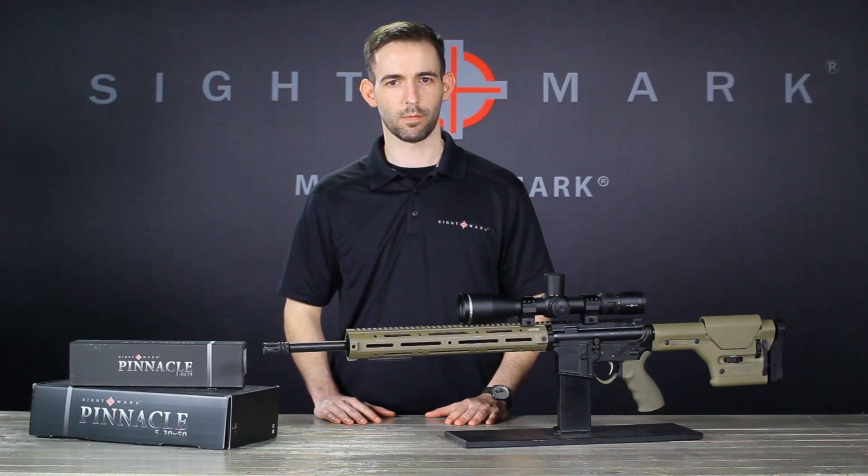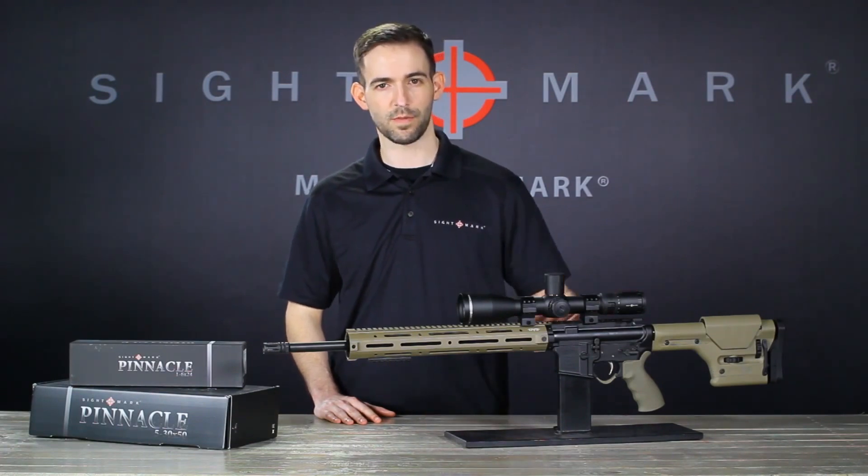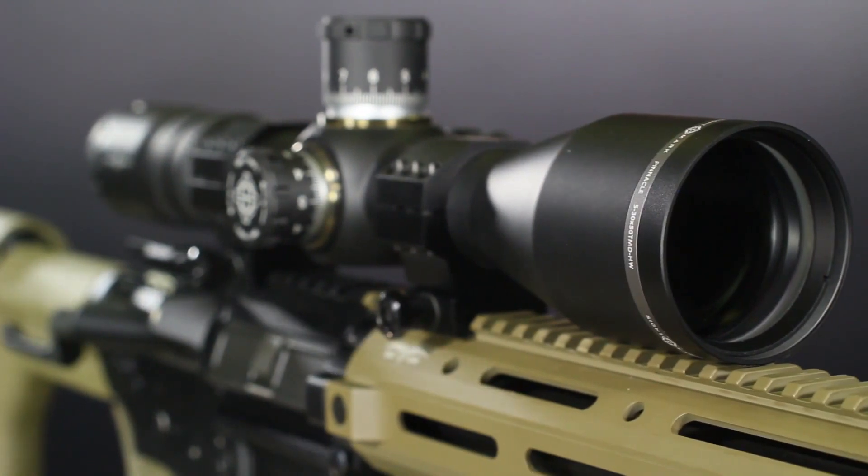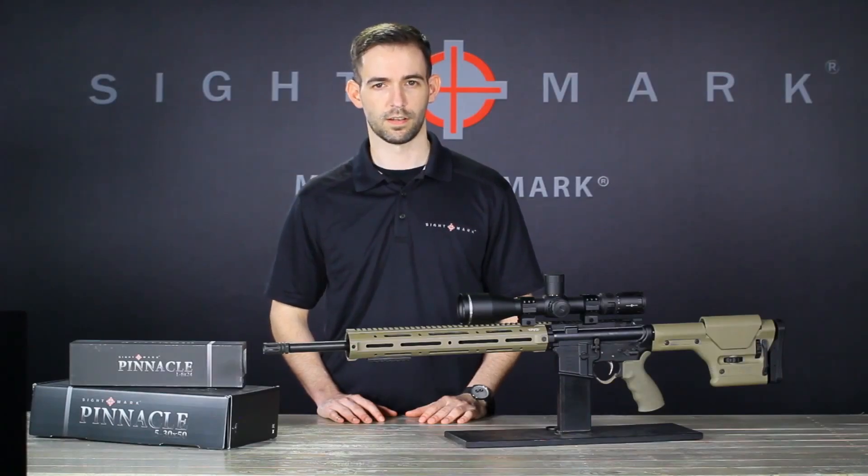Hi guys, my name is Chase with Sightmark and this is the Pinnacle 5-30x50 rifle scope. This scope is ideal for F-class competition shooting and law enforcement applications. It's engineered for precision long-range shooting up to a thousand yards and beyond.